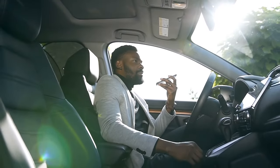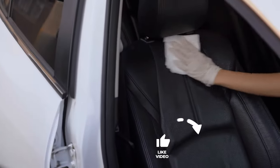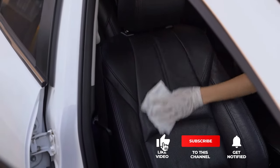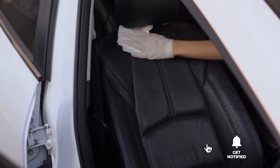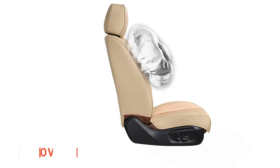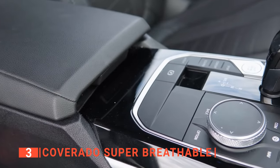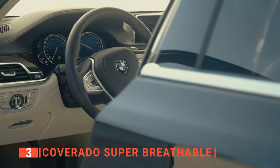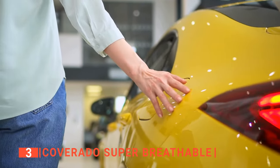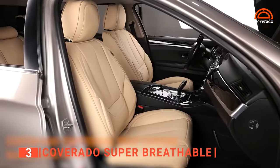Still haven't found a leather car seat that meets your needs? Keep watching because we have more lined up for you. If this is your first time visiting our channel, be sure to subscribe and hit the bell icon to receive notifications of our next videos. The third product on this list is the Coverado Super Breathable. Nothing beats a nice car interior, not only because it makes your car more appealing but also because it adds more comfort, and what better way to achieve that than a set of good leather car seat covers?